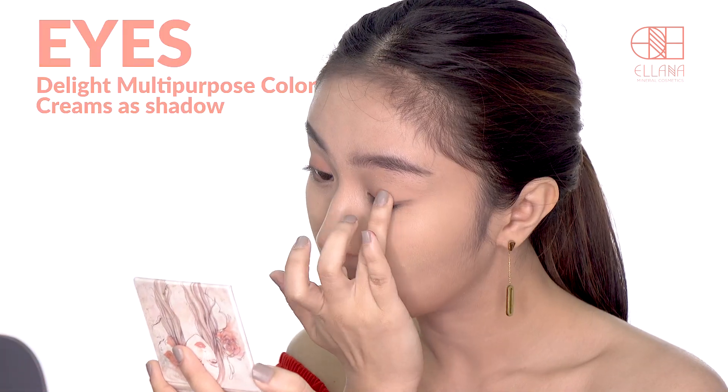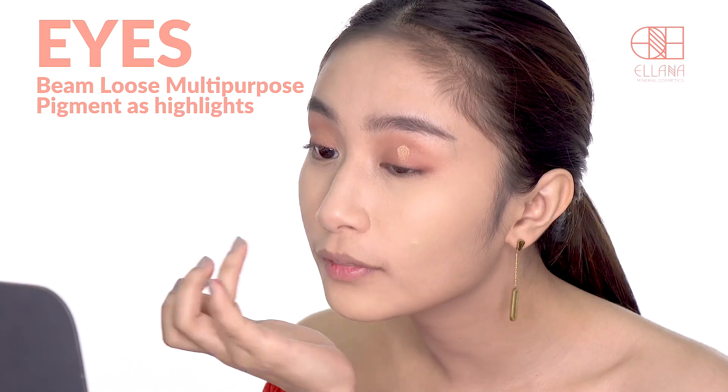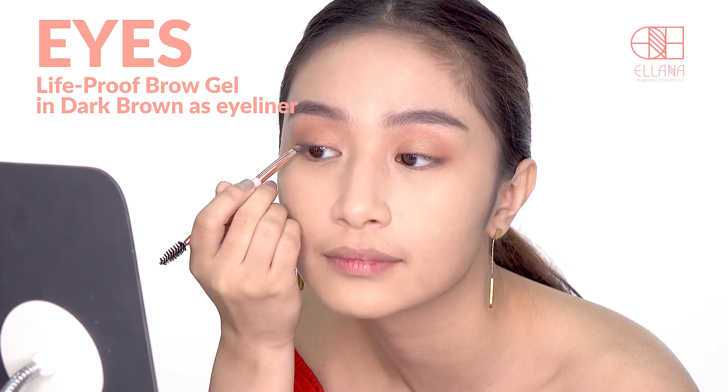Next, apply Multi-Purpose Color Cream in Delight all over the eyelids. Then top it with Beamed Loose Multi-Purpose Pigments. Use the Life Proof Brow Gel as an eyeliner.